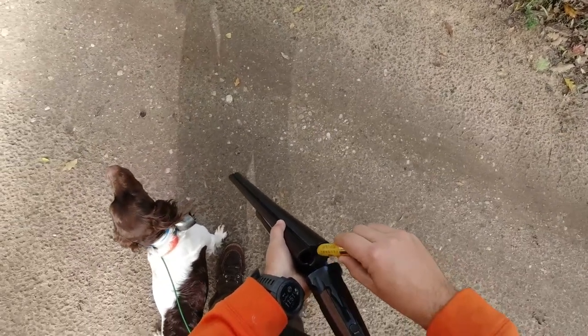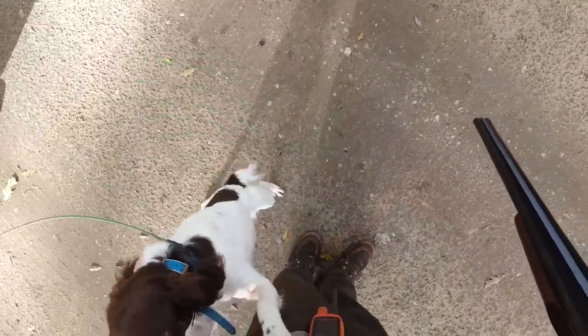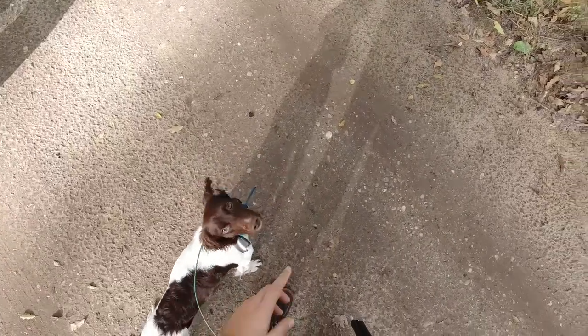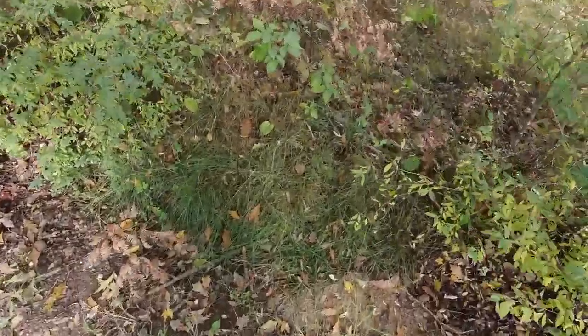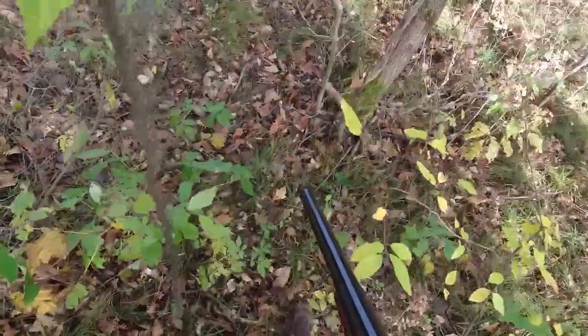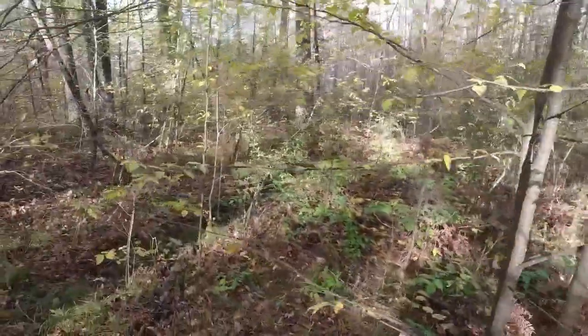Moving on now — I've got Ember out. One thing I'll point out: whenever I start a hunt with my dogs, I start them in the heel position and send them in a direction. I do that because it makes a nice start to the hunt where I'm telling the dog we're working together — it's not you running out there to find something, it's us working together as a team. It also gives me an opportunity to send the dog in the direction I want from the start.